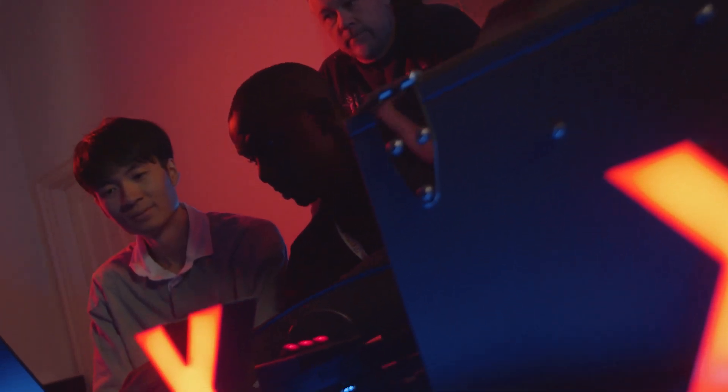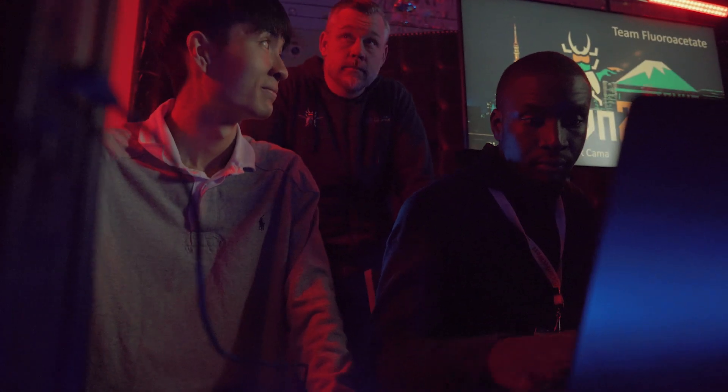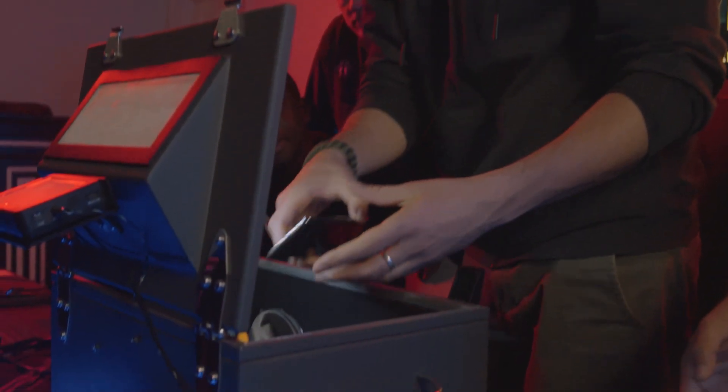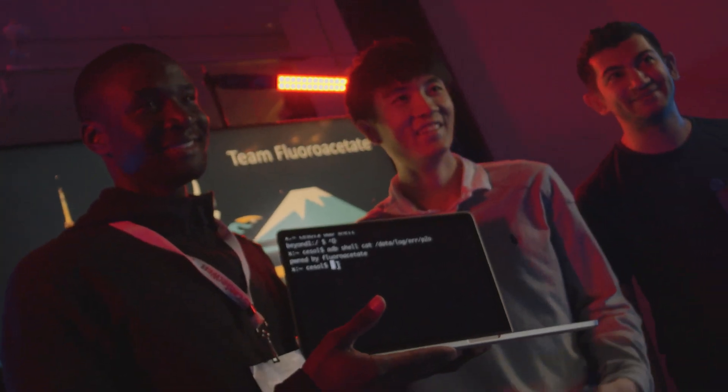Instead, they moved straight to the Samsung Galaxy S10 in the same category. Their rogue base station used a stack overflow to push their file onto the target handset. A successful demonstration earned them $50,000 and 5 Master Pwn points. This is the third year in a row the Samsung handset has been compromised via baseband.